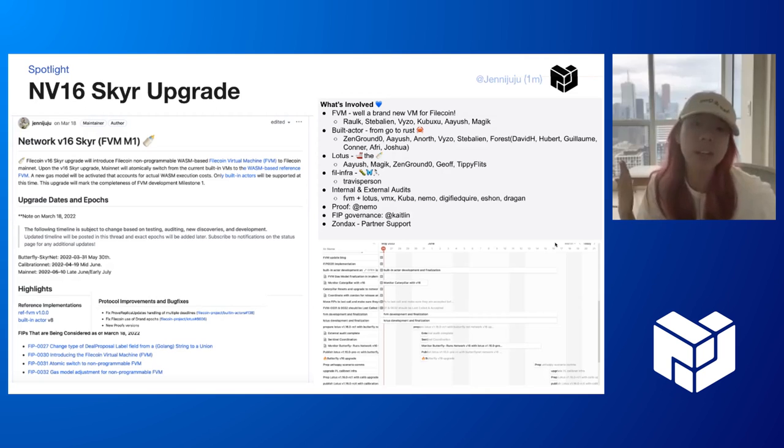I'm just going to use this time to say this effort actually involves a lot of teams — the FEM and the Lotus team — so I just want to give a shout out to everyone there: FEM, Beauty Actor, Lotus, kind of all of this. Huge shout out to Travis for helping us set up all these tests so we can ensure secure testing. A lot of efforts go into internal and external audits.